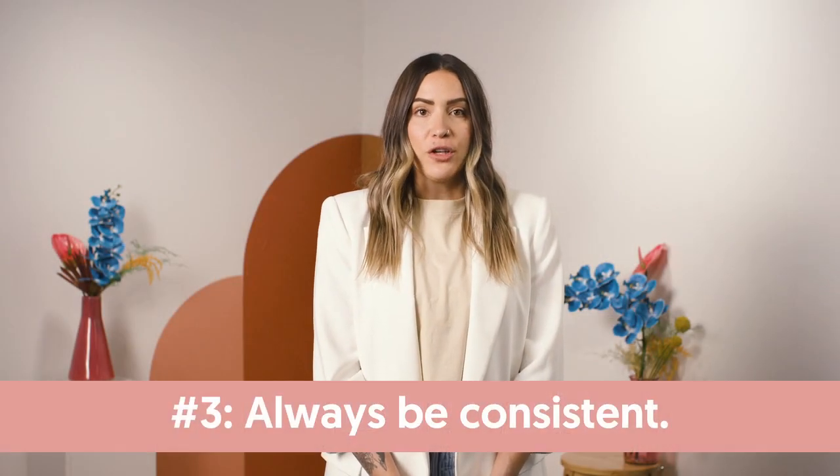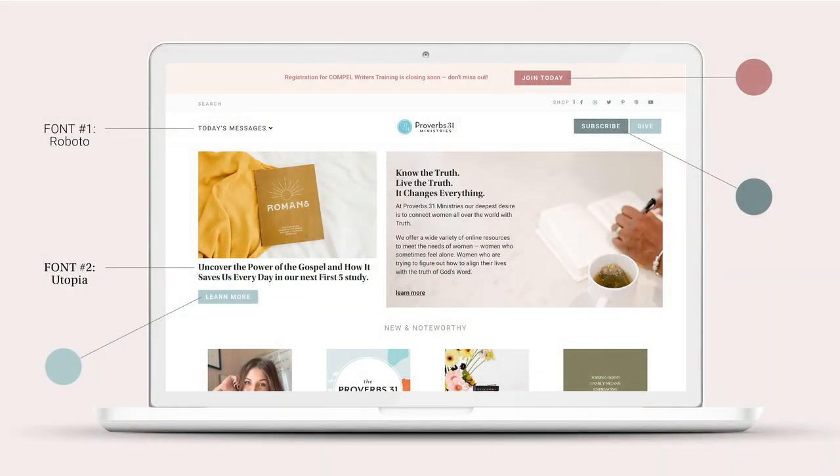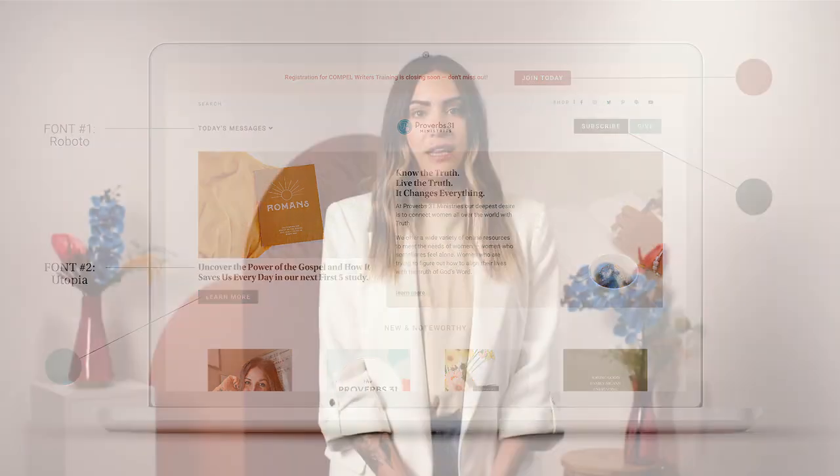The number one thing that makes for good visual branding is consistency. If you look at our website, proverbs31.org, you'll notice that we use only two fonts and just a few primary colors. We use supporting imagery and graphics that help keep the content fresh and engaging. Our daily devotional emails use the same fonts and colors — this is a subtle and simple way we keep our delivered content consistent and on brand. We design more creatively with fonts and colors on our social accounts, but we use our P31 logo in the bottom corner of our graphics. Seeing a logo over and over again helps your audience recognize and trust your brand.